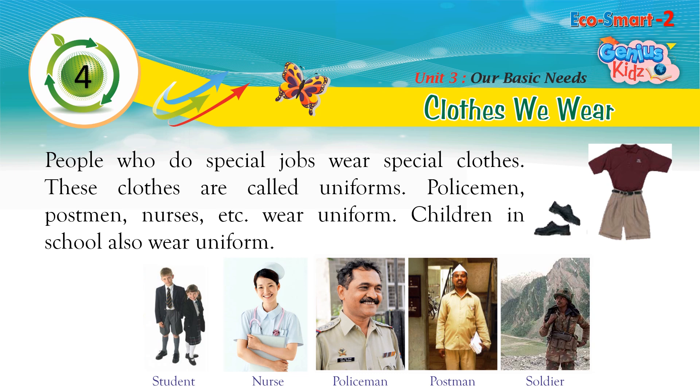People who do special jobs wear special clothes. These clothes are called uniforms. Policemen, postmen, nurses, etc. wear uniforms. Children in school also wear uniforms.